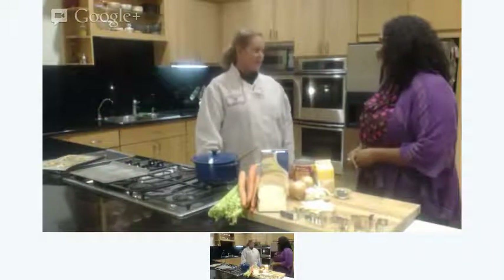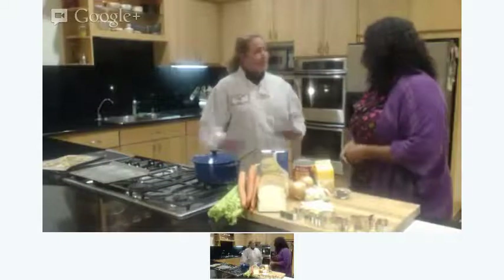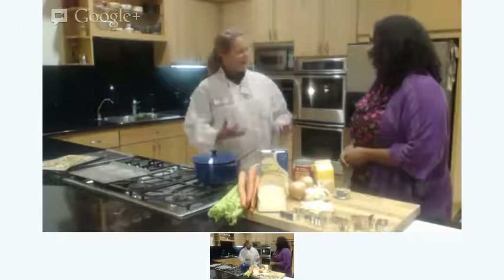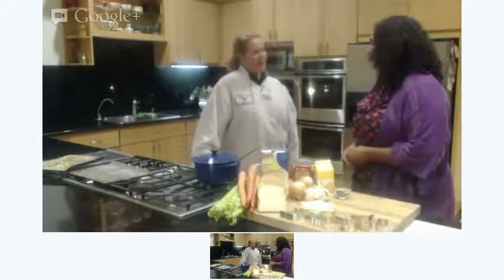It's a simple treat to do. Getting the kids involved is key — they'll tend to eat the food more often if they're involved in making it. Get them involved in the kitchen at an early age.